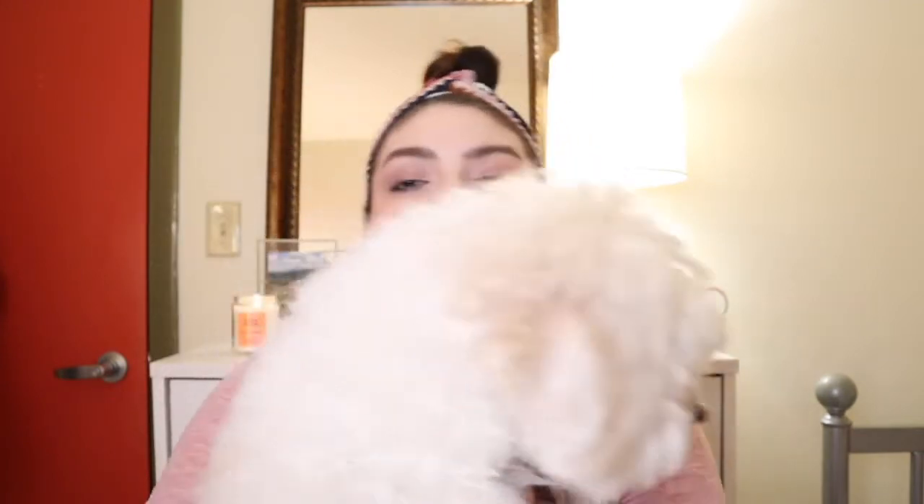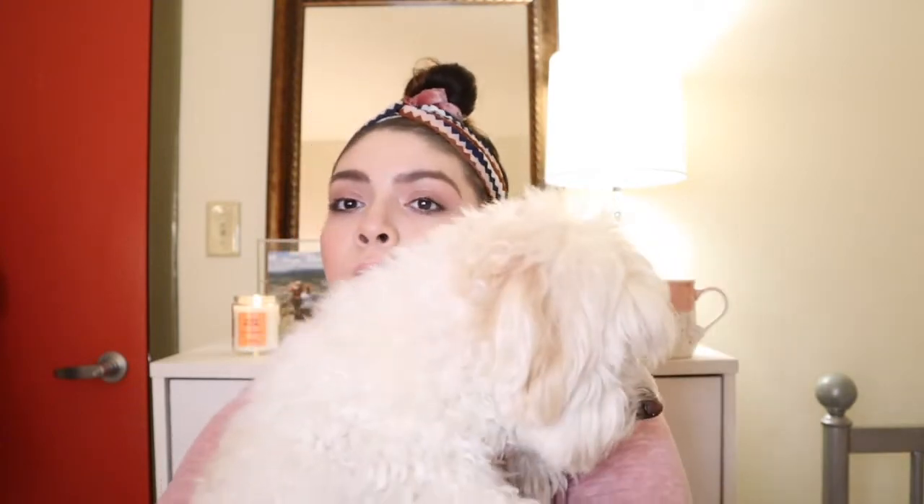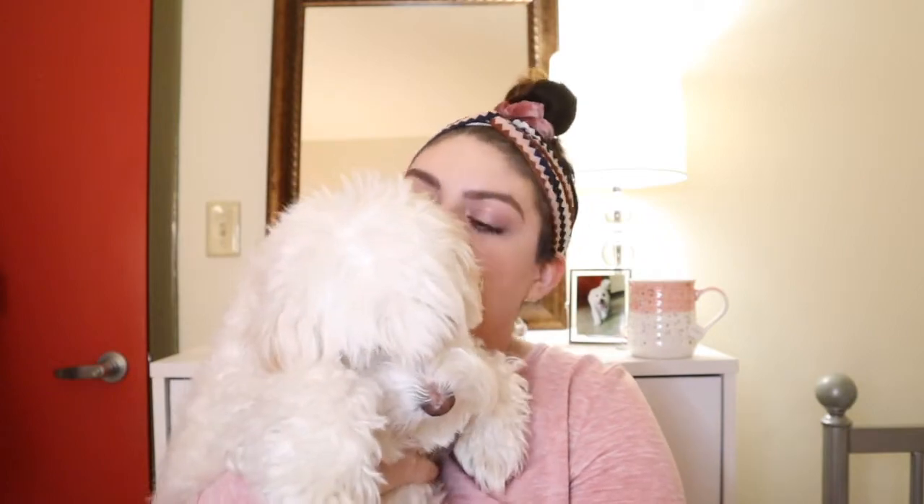My puppy is here to make an appearance. Say hi. My name is Milo. I am a TikToker. I have over a thousand followers on TikTok. One of my videos went viral. He is five years old. I've had him since he was a month old, and he is my everything. My beautiful puppy.